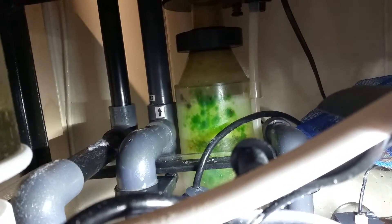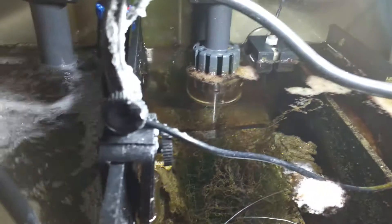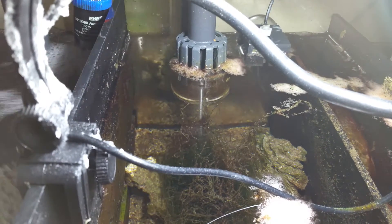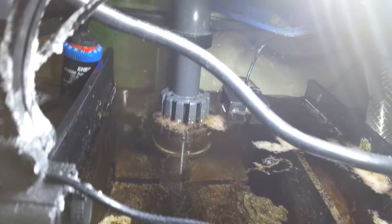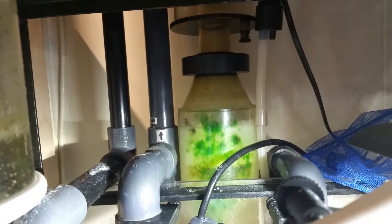The hang-on-the-back protein skimmer is kind of an on-and-off thing because the water level is changing in the sump area. The hang-on-the-back intake pipe doesn't go down far enough, so the water level isn't really cooperating with the entrance of the pipe — the pipe isn't long enough. I'm going to have to figure something out: either increase the water level in the refugium section or add extra tubing on the entrance so it actually gets into the water and can suck in more. As you can see, it's not really operating the way it should be.